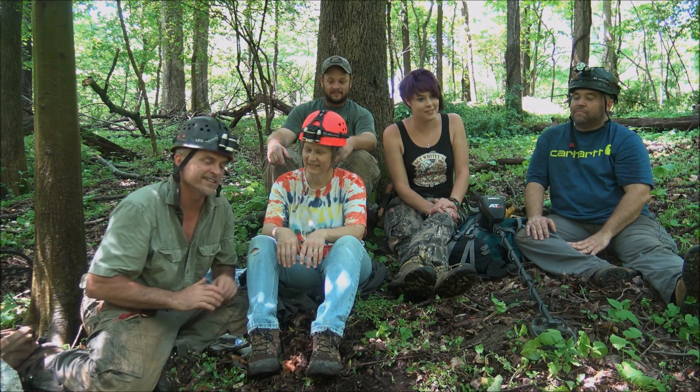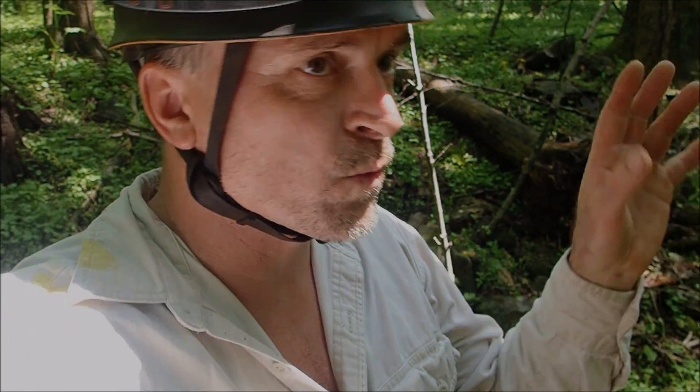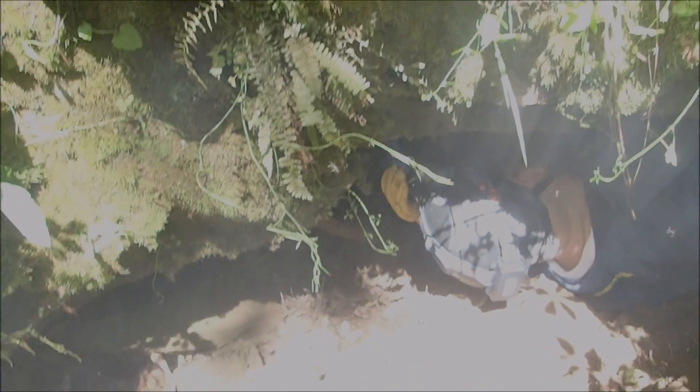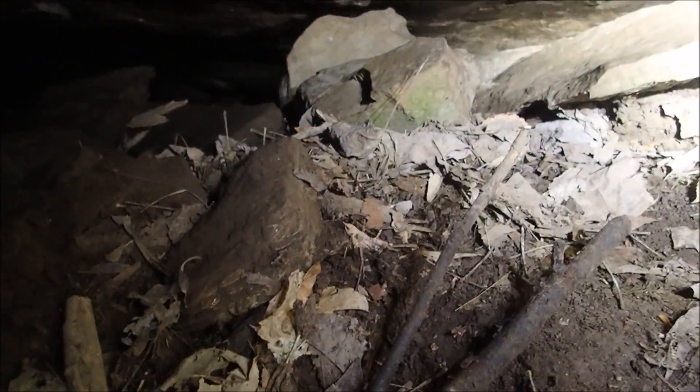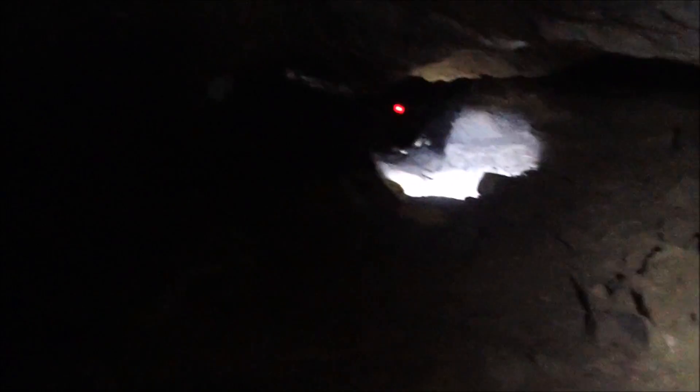Alright, you guys ready? Let's do it. We're getting ready to go in the cave, everyone's geared up. We have our rope ladder in the bag - there's the hole. Look at the steam rising out of there. I'm going to move this rock. It's muddy today. Julie, take your time - it's so much better down here. Much cooler in here, it feels wonderful.